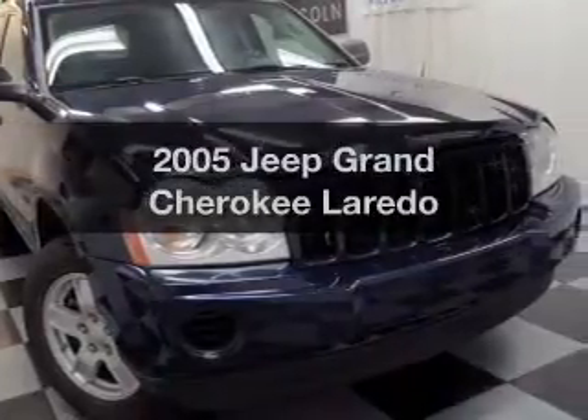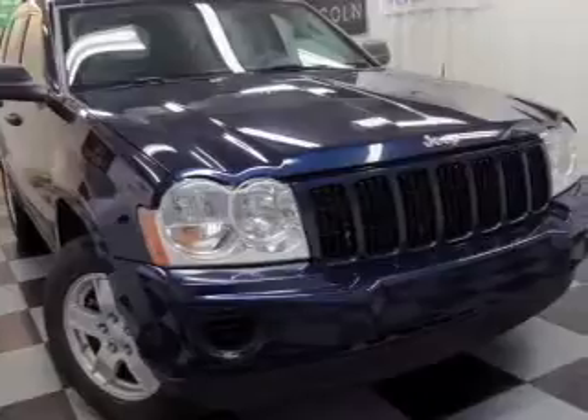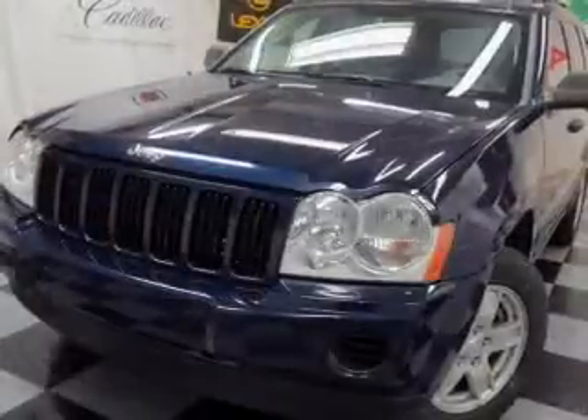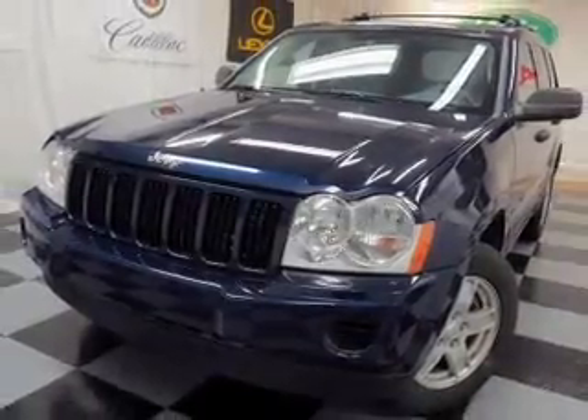Imagine yourself in this 2005 Jeep Grand Cherokee. This is the set of wheels you've been looking for, with a solid six-cylinder engine. The powertrain includes four-wheel drive that responds smoothly to its five-speed automatic transmission.